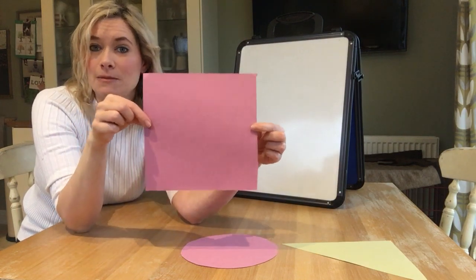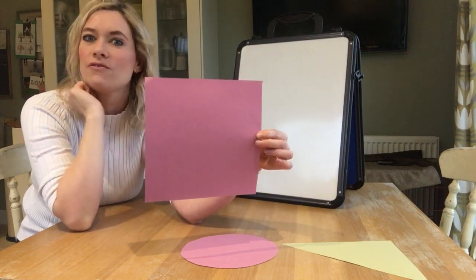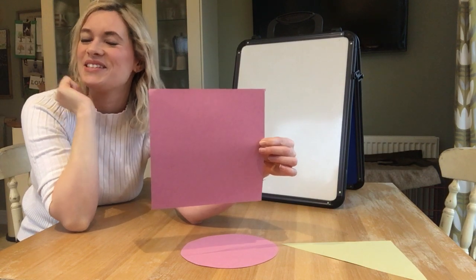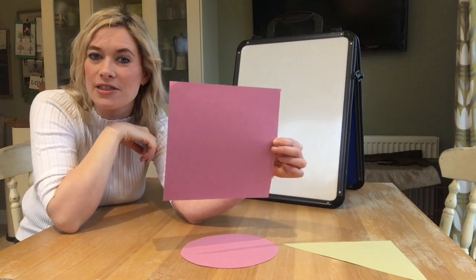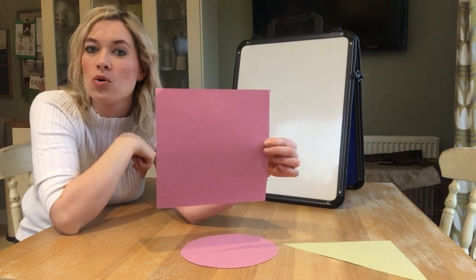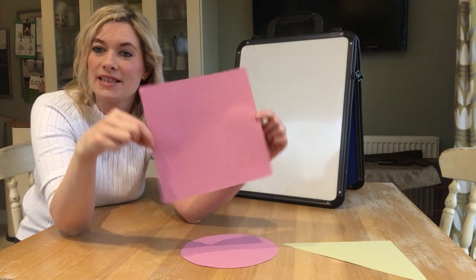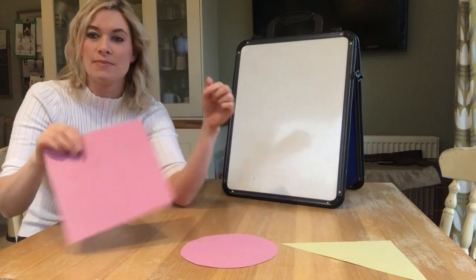Now there's something special about a square — something special about the sides. Do any of you know what's so special about the sides on a square? The sides on a square are all the same length, so none of them are longer and none of them are shorter. So this is a square — even if I turn it like this, it's still a square. Looks a bit like a diamond shape but it's still a square however I move it. Here's my square, I'll pop that down next to my circle.